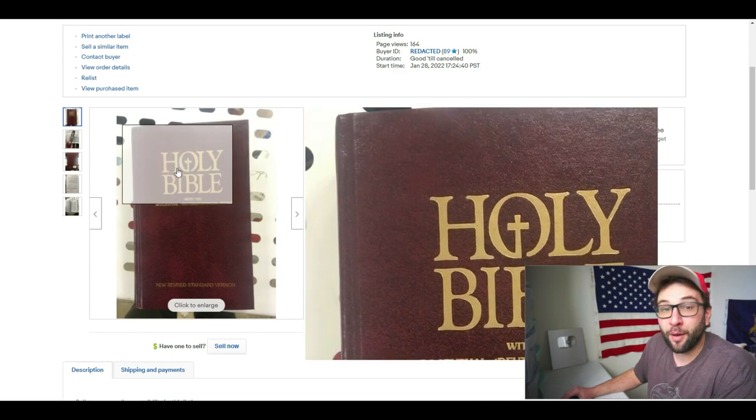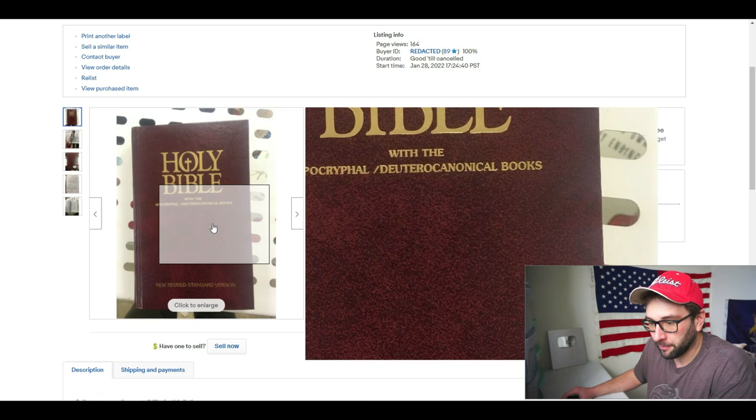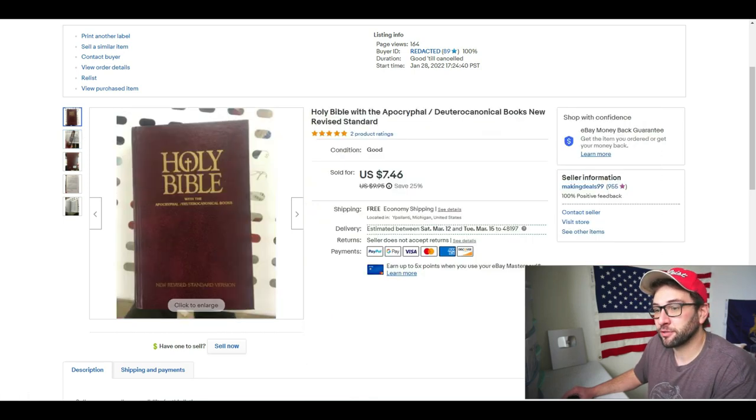This would not be worth my time unless I had like 100 of them, so I'm not going to pick up this Bible probably ever again. It does look nice, but just because it looks nice does not mean it's worth good money.